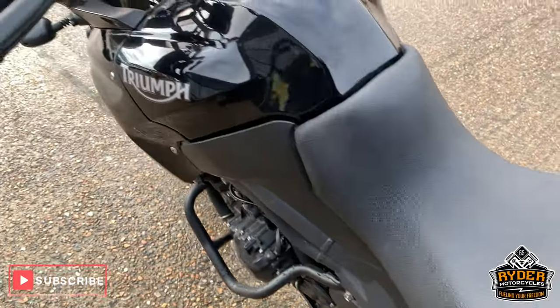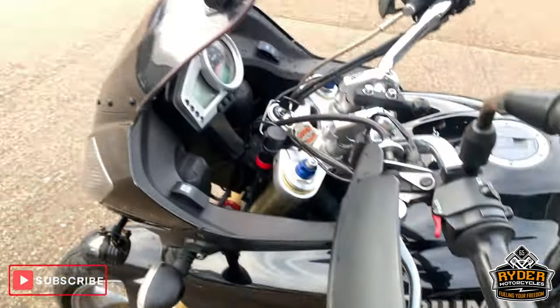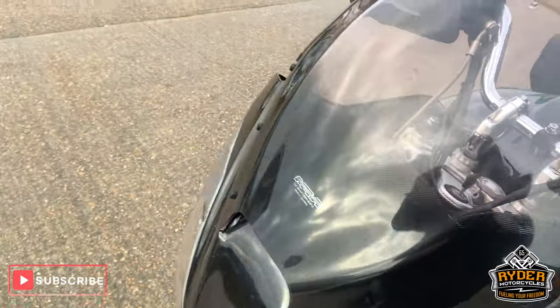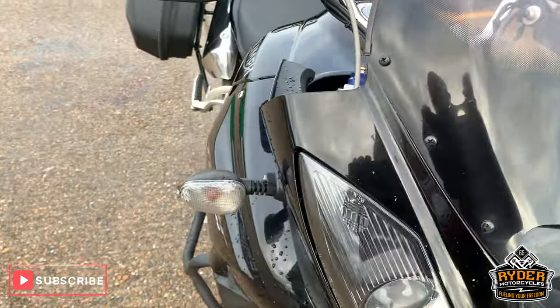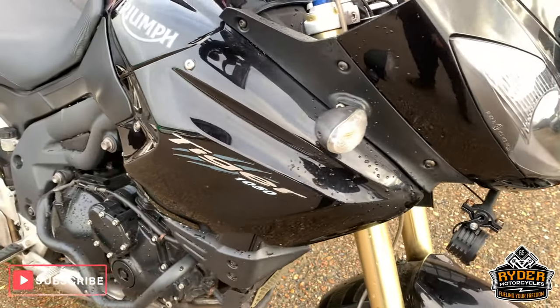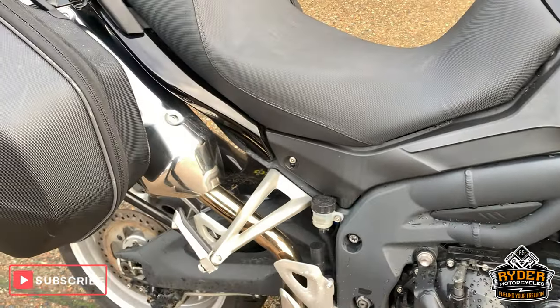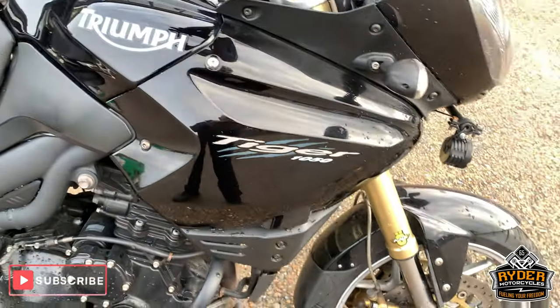So that is it. If you'd like to come and view this bike, we're at Rider Motorcycles in Castle Road in Sywell. Open from 9am to 5pm, Tuesday to Saturday. If you can't get down, please don't hesitate to give us a call and we will answer any questions about the bike. Thanks very much.